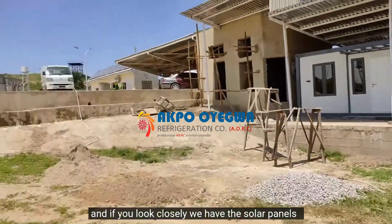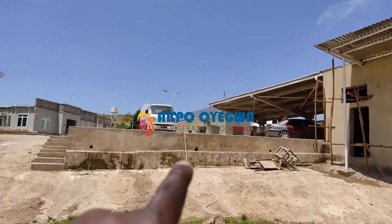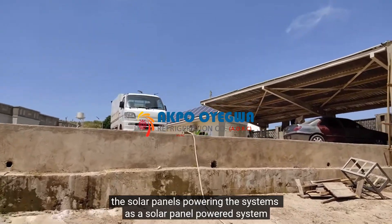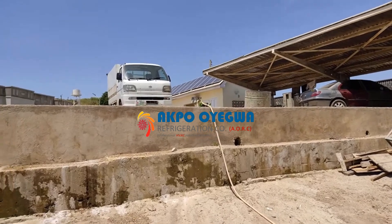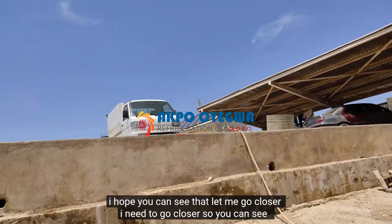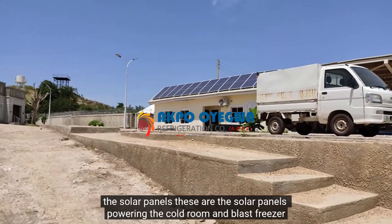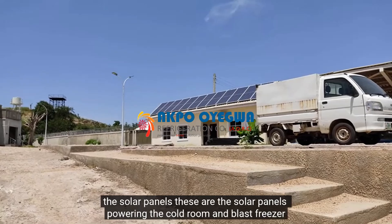If you look closely, we have the solar panels powering the systems. Let me go closer so you can see — these are the solar panels powering the cold room and blast freezer.